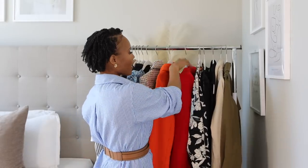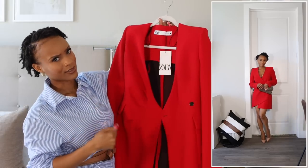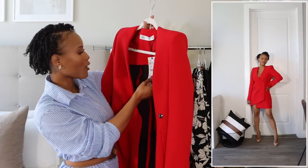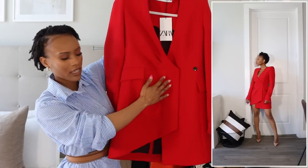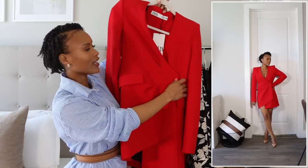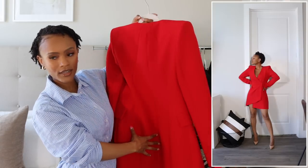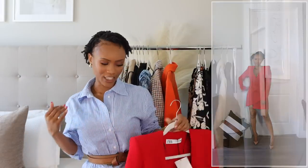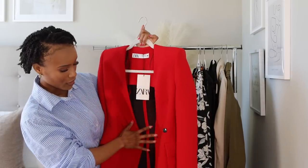Also from Zara, I got this red blazer dress in extra small. It has an asymmetrical detail with ruching that adds nice texture, and very defined shoulders with beautiful lining on the back. The red really suits me. I absolutely love how it accentuates the body and makes you feel good. I might actually wear this to a birthday dinner tonight.